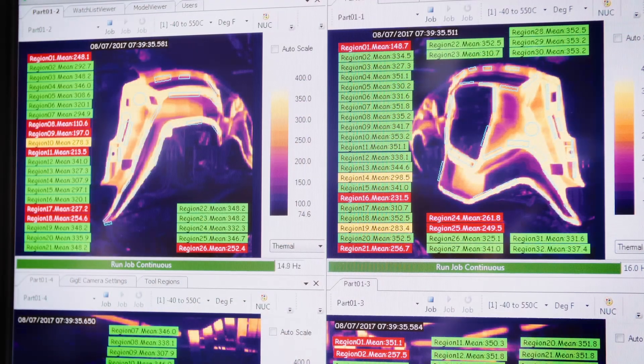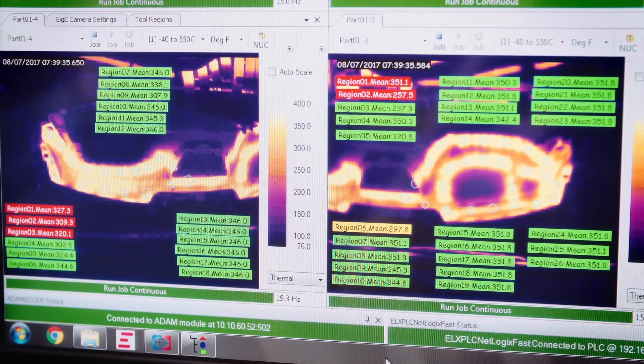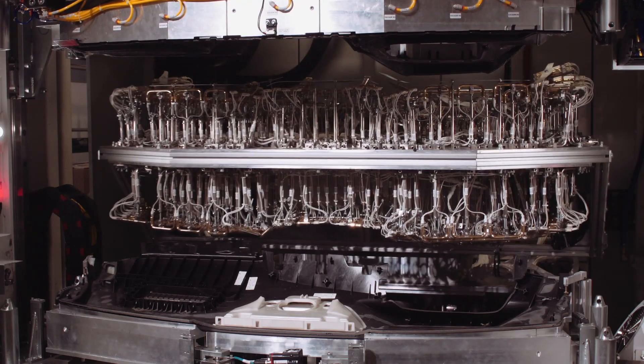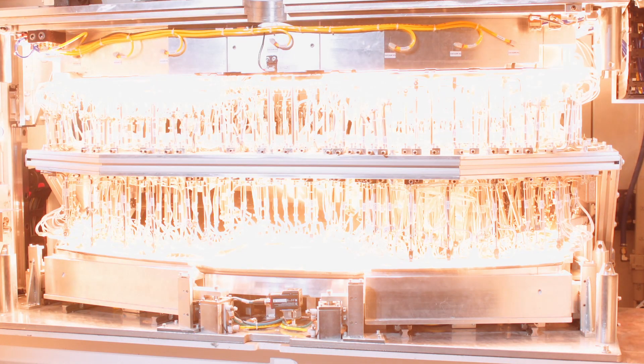With our thermal process monitoring systems, we evaluate over 100 individual precise critical weld points on the part. Establishing upper and lower temperature measurement points on each of the regions of interest, our system evaluates the thermal profile and concludes if the ROI falls within the control limits. If any of the ROIs breach the temperature control limits, the system faults the machine for part inspection.